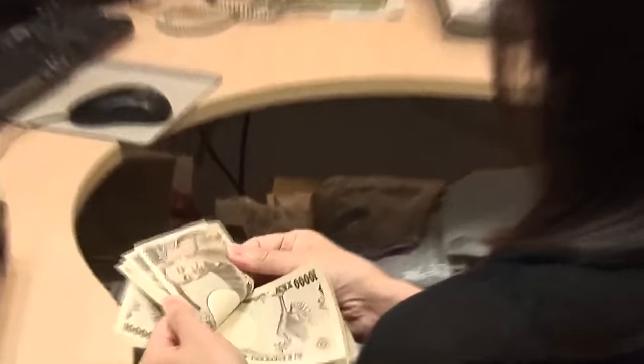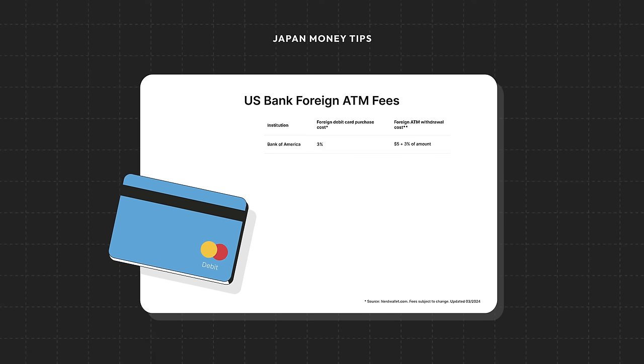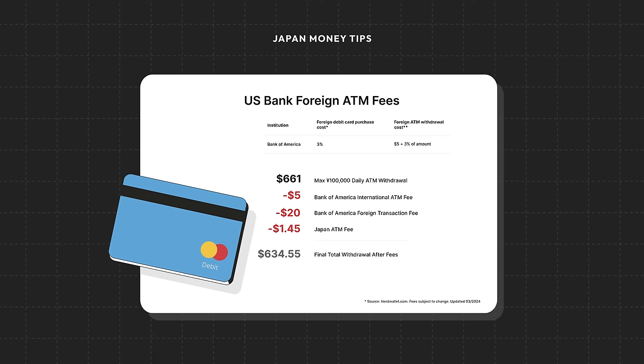Let's take a look at a quick example. These are the foreign transaction fee rates for the major banking institutions in the U.S. Based on this chart, let's say that I bank with Bank of America and I decide to withdraw the maximum for the day out of the ATM in Japan, which is 100,000 yen or $661 U.S. dollars based on today's rates. Bank of America will charge me a flat $5 international ATM fee. And then on top of that, another 3% foreign transaction fee of the total amount, which is around $20. And then finally, there's that $1.45 that the Japan ATM is going to charge me, bringing my total all the way down from $661 to $634.55. That's about a 4% reduction of my withdrawal just in fees alone.